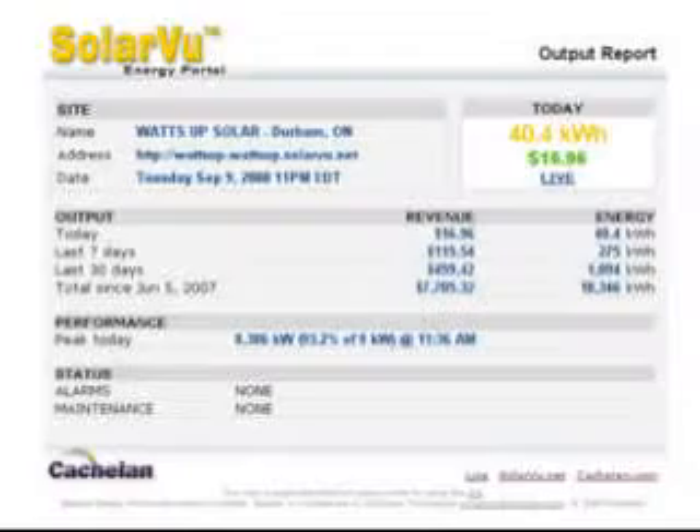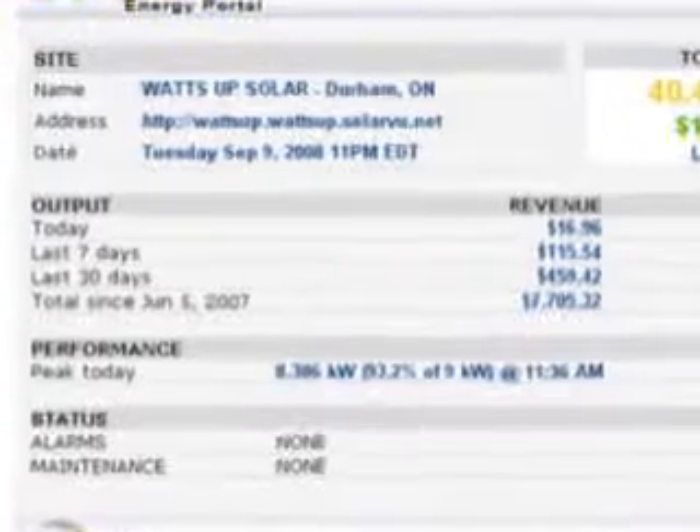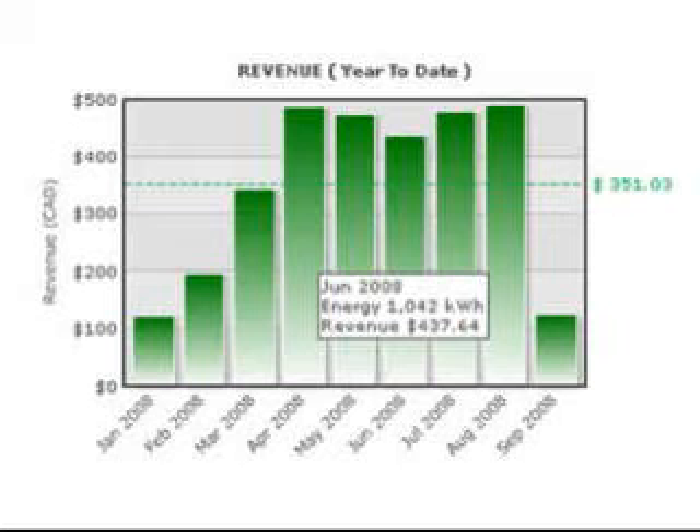How much money am I making selling my solar power? Receive a daily email report summarizing energy, revenues, and earnings, or use the graphs to determine revenues for any time period.